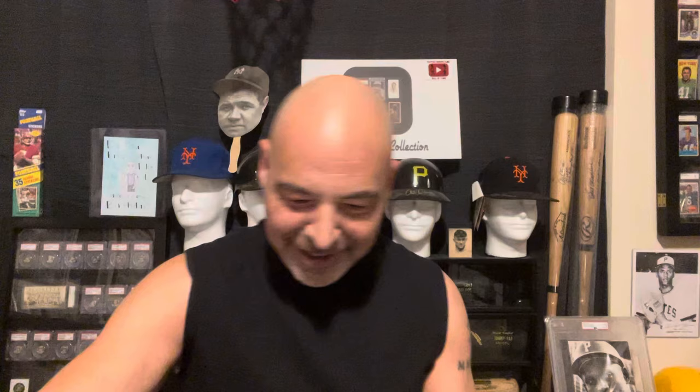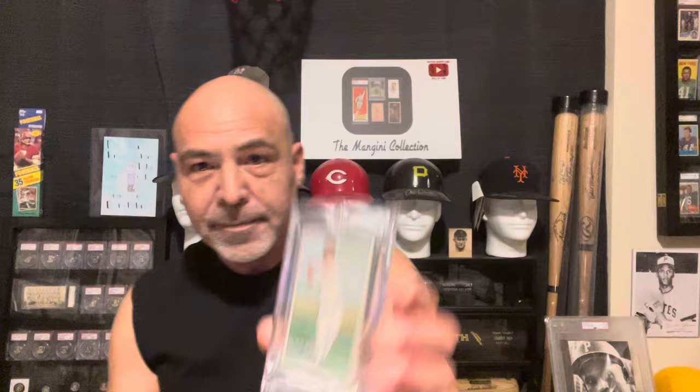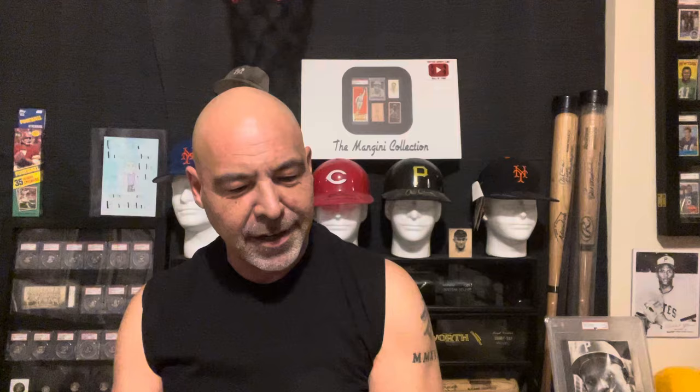Speaking of the Pirates, I have a 1951 Pete Reiser. I have a Jack Swinski autograph rookie card — I think I paid $5 for this. I mean, if it's not the top prospect, no one wants him. No one. Especially if it's not a 10.